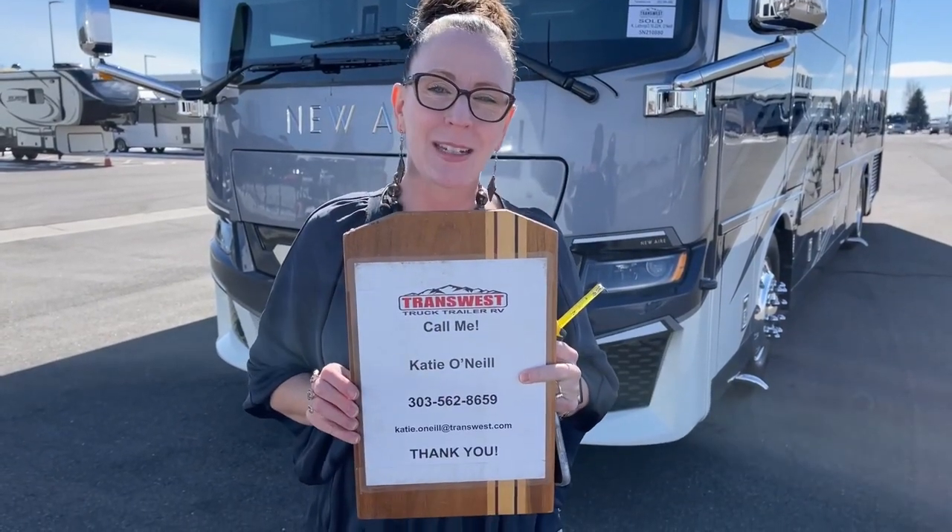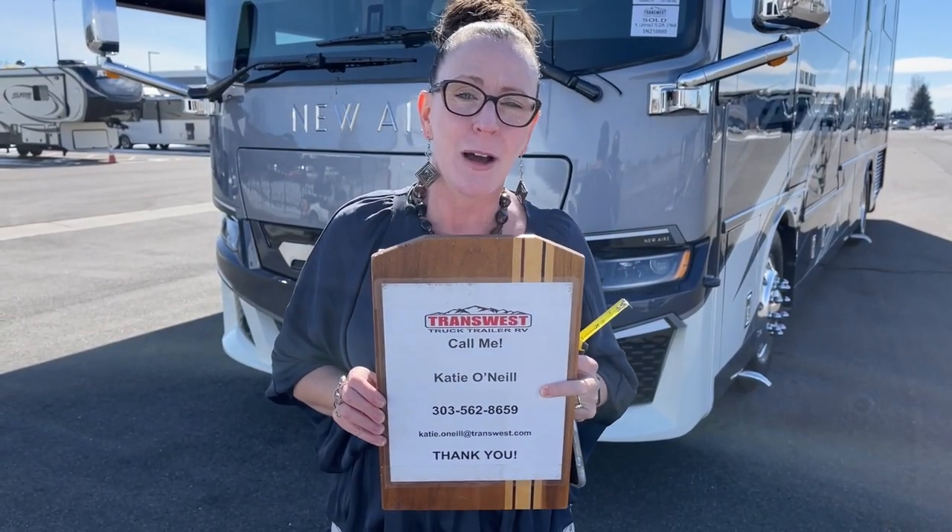If you're a fan and you need some help with an RV or just have questions, please reach out to me at 303-562-8659, again 303-562-8659. My name is Katie O'Neill, and I absolutely love making these dreams come true. Let me know how I can get you on the road and get you camping. Thank you.